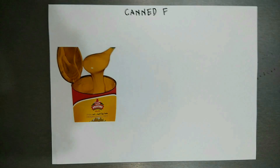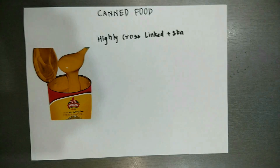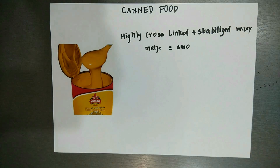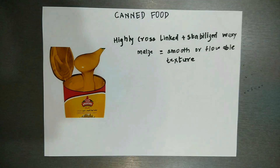Canned food: in the case of canned cheese food, highly cross-linked, stabilized waxy maize is the modified starch used, which gives a smooth or flowable texture.